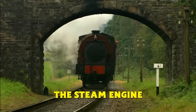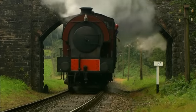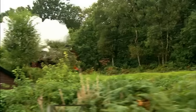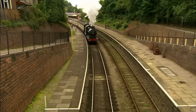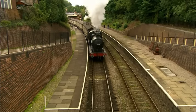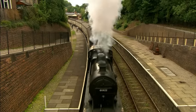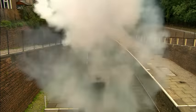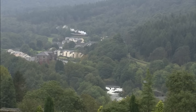The Steam Engine. This is a steam engine. This steam engine is a little like Gordon. It's called a steam engine because steam is what makes it go. Look at the white clouds of steam puffing from the engine's funnel. You can see steam engines coming from a long way away.